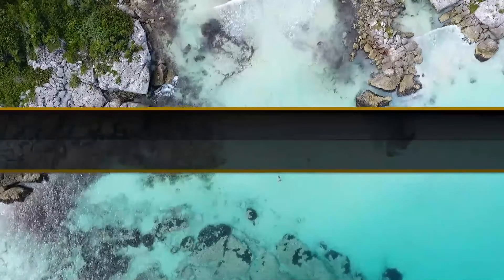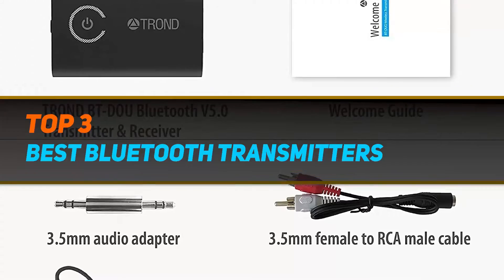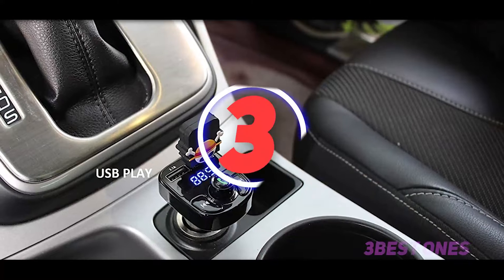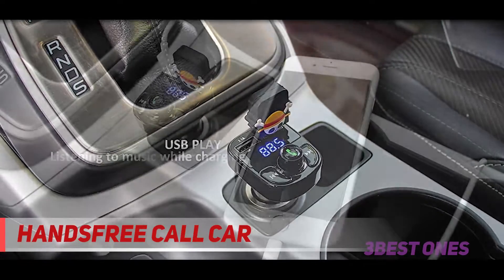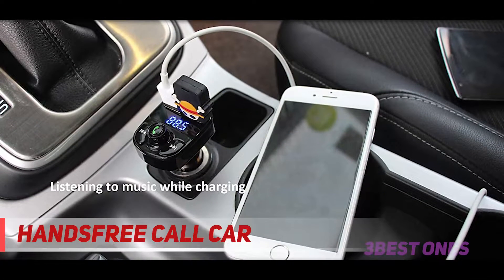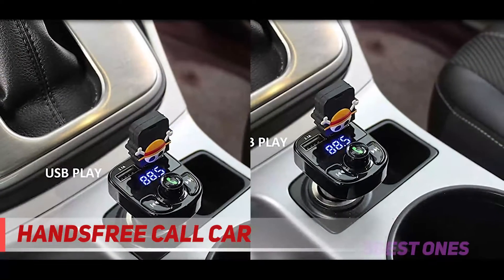Hi guys, welcome back to my channel. In today's video, we're going to check out the top 3 best Bluetooth transmitters. Starting at number 3 is the hands-free call car — nothing feels impressive like purchasing a product that is fully certified and tested. Scooping a position in our list is a unique receiver by Lion.